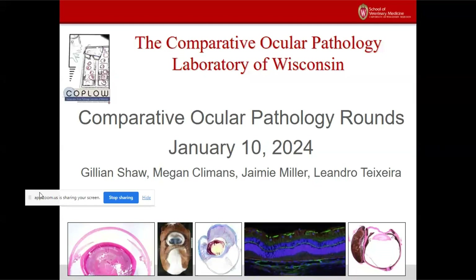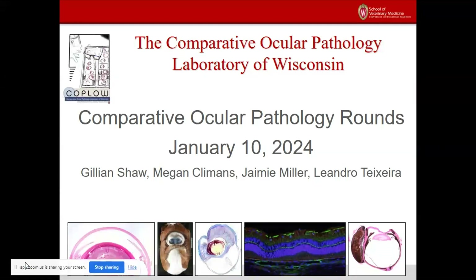Welcome to rounds this day, the first rounds of 2024. I'm Gillian and I'll go ahead and get started. Hopefully I've done all the things that I needed to do to get started.